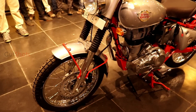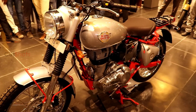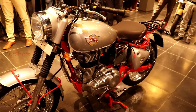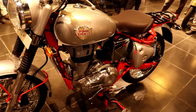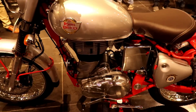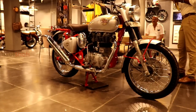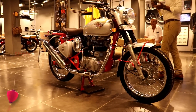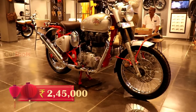Front and rear we get dual channel ABS, and the remaining engine specs are the same as in the Classic 350. There are two colors available in Bullet Trials — in 350cc we have silver with red combination, and in 500cc we have silver with green. The on-road price of the 350cc Bullet Trials in Chennai is ₹1,84,000 and the 500cc is ₹2,45,000.